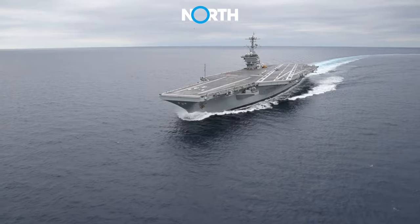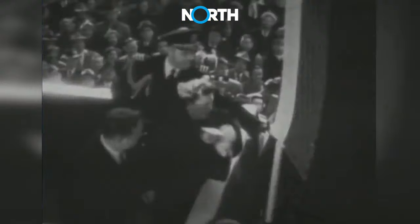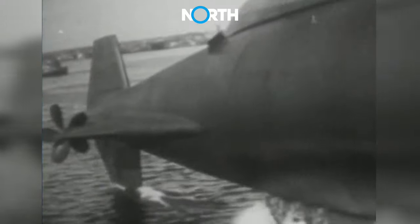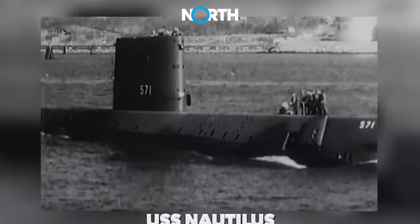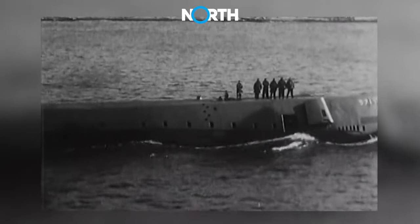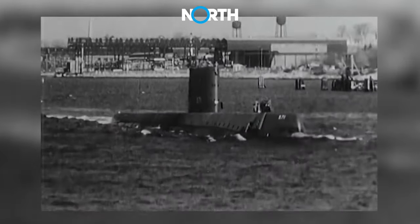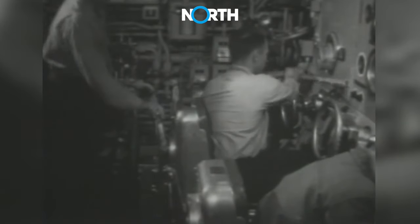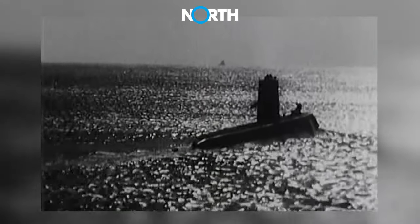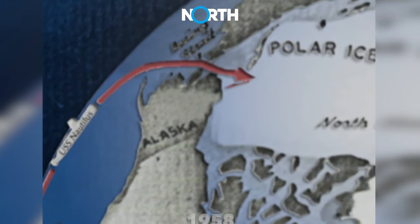Aircraft carriers weren't the first mode of transportation powered by nuclear reactors. In 1954, the United States Navy launched its first nuclear-powered submarine, named USS Nautilus. The submarine, capable of speeds of 20 to 25 knots, was also the first nuclear-powered submarine. Thanks to its nuclear propulsion, USS Nautilus successfully navigated the North Pole back in 1958.